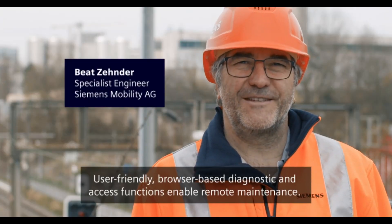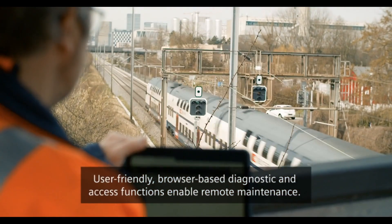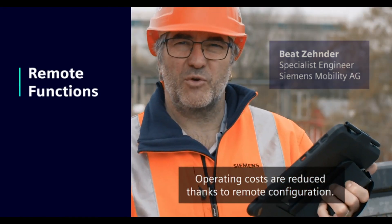Benutzerfreundliche, browserbasierte Diagnosen und Zugriffsfunktionen erlauben eine Fernwartung. Durch Remote-Konfiguration reduzieren wir Betriebskosten.